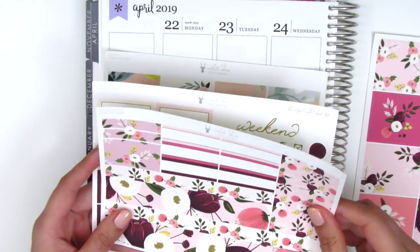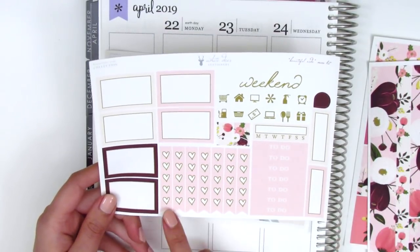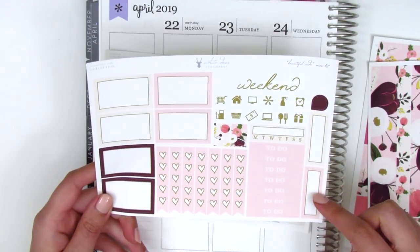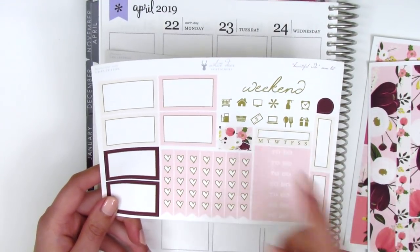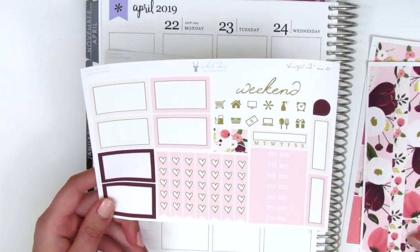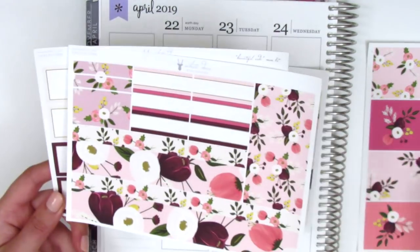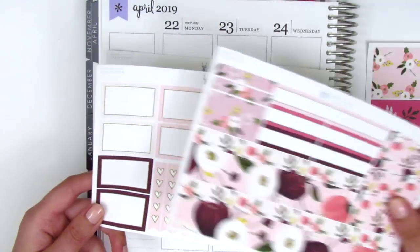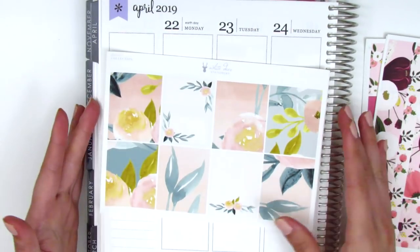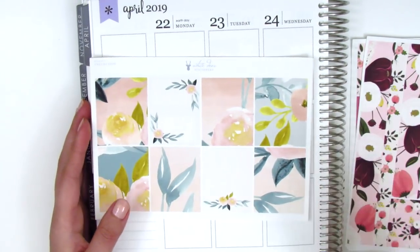I think the six quarter boxes might be new formatting. On the next page we have six half boxes, heart check flags, to-do headers, two more quarter boxes, a weekend banner which is really small and dainty, some little icons, flags, and a habit tracker. She does have a full kit format but I just picked up the mini kit because it basically has all the stickers I need for the base of my planning, and anything else I can pull from my collection. So that's the kit we'll be using for the collab!